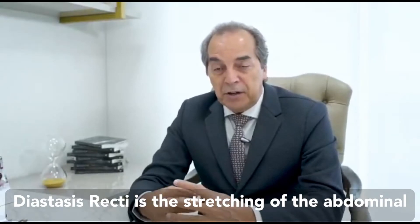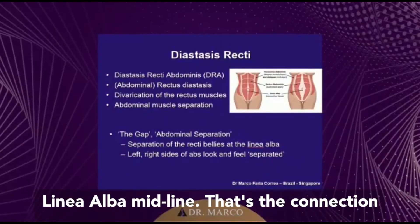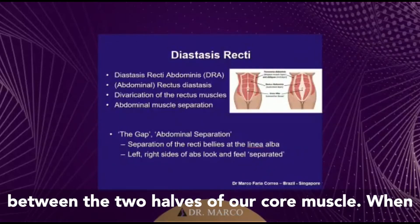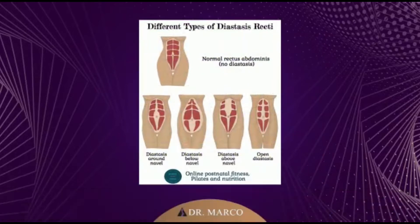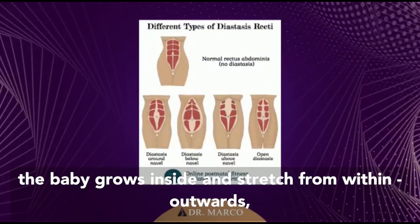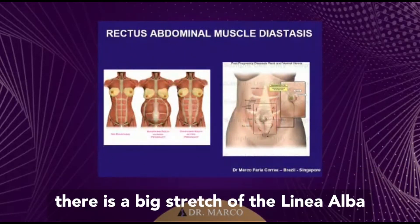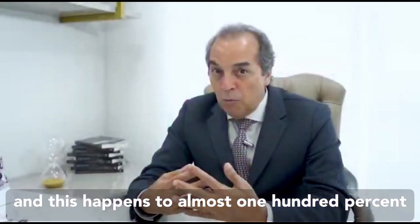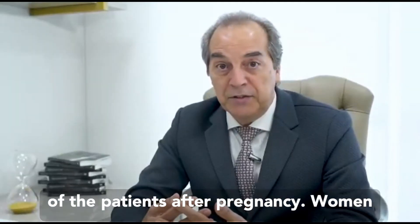Diastasis recti is the stretching of the abdominal linea alba — the midline — that's the connection between the two halves of our core muscles. When the baby grows inside and stretches from in outwards, there is a big stretching of this linea alba, and it happens in almost 100% of patients after pregnancy.